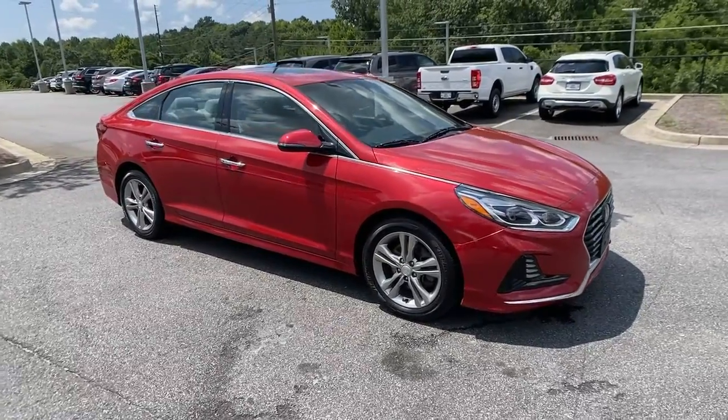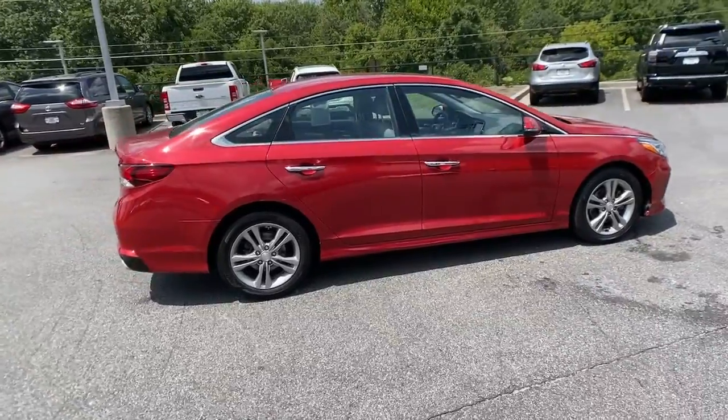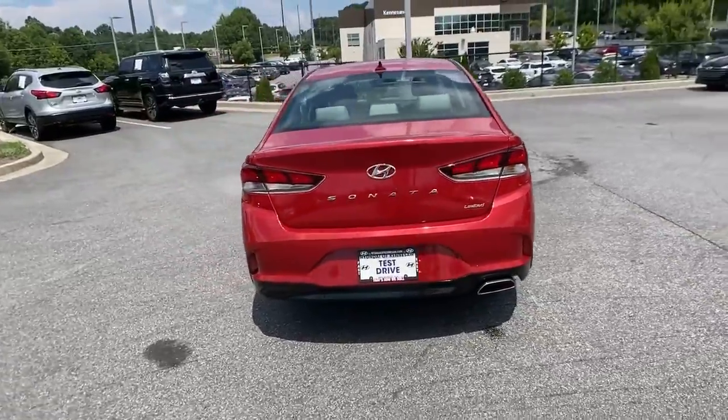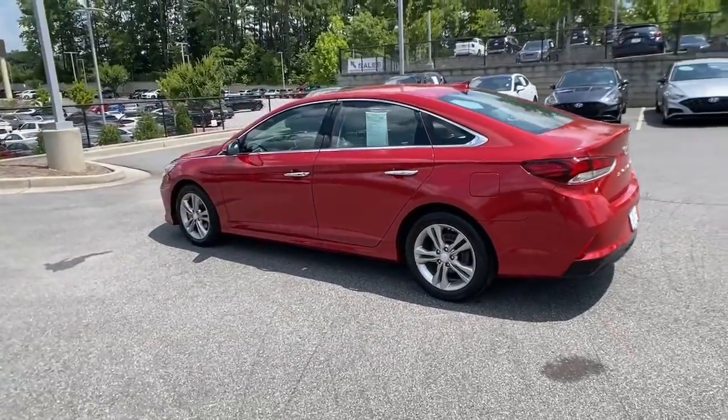Can you see yourself in the 2018 Hyundai Sonata? This vehicle is an outstanding buy with fewer than 30,000 miles on the odometer. Whether you're commuting or cruising country roads, this smooth and spacious Sonata makes travel a treat.